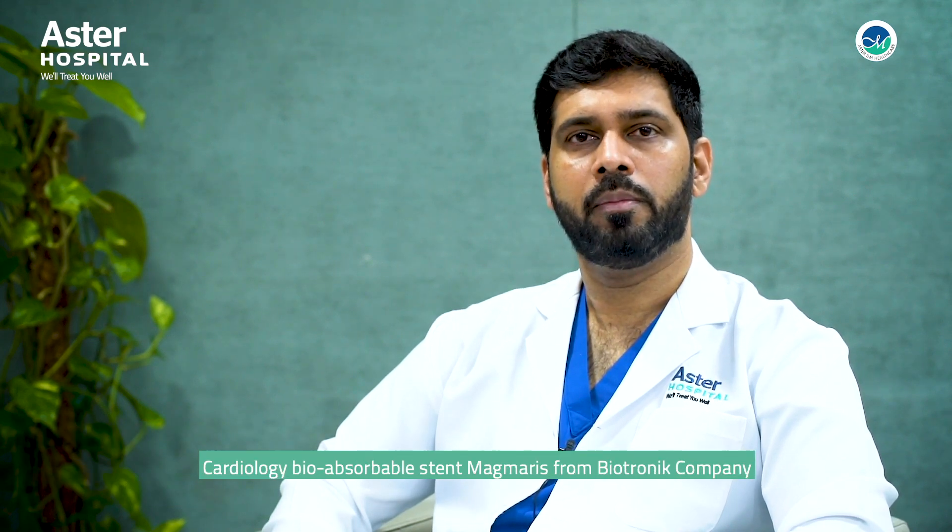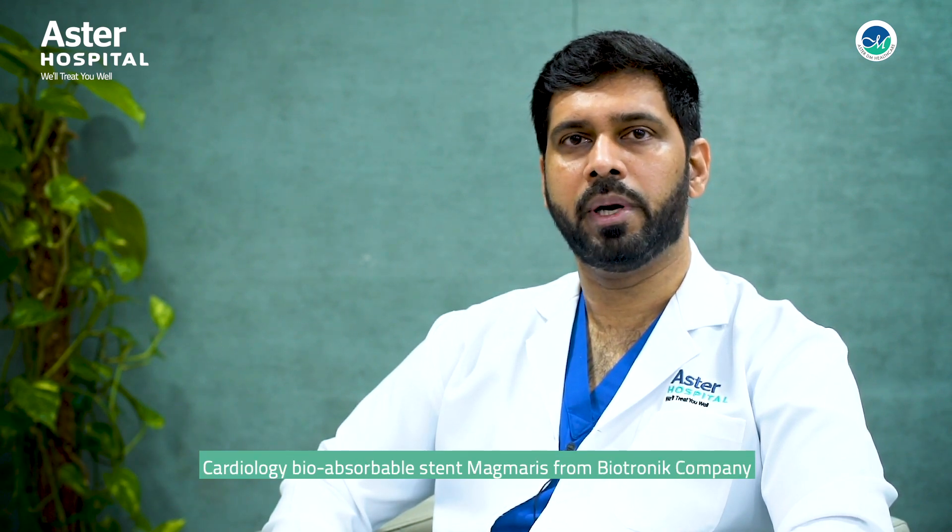Hi, I'm Dr. Naveed from Astro Hospital, Mancoor. Today I'll be discussing about the recent technology in the field of interventional cardiology, bioabsorbable stent Magmiris from Biotronic Company.